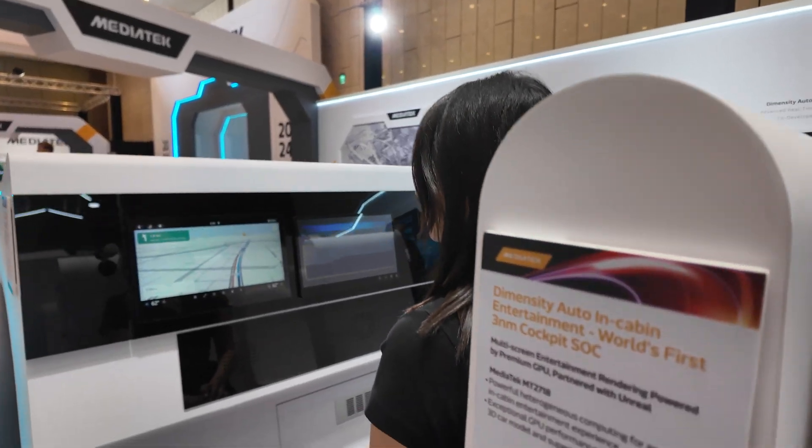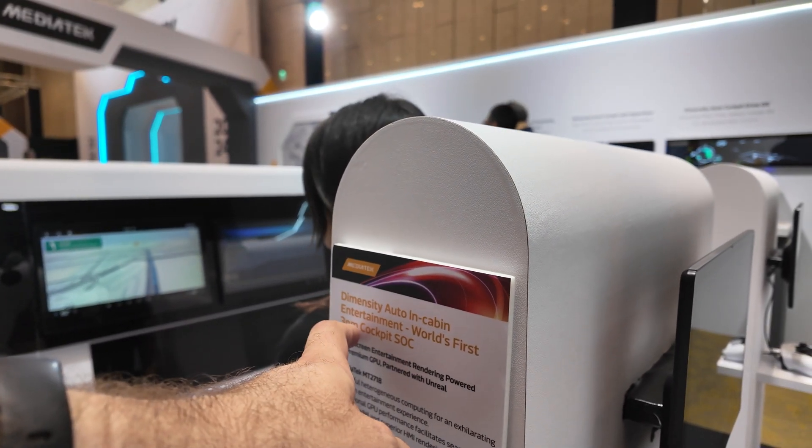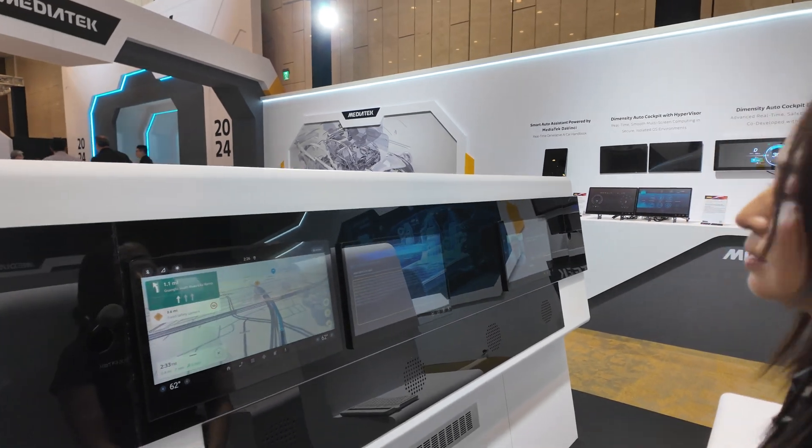It says here: Dimensity Auto in-cabin entertainment, world's first 3nm cockpit SOC. So this is based on a 2718 solution?